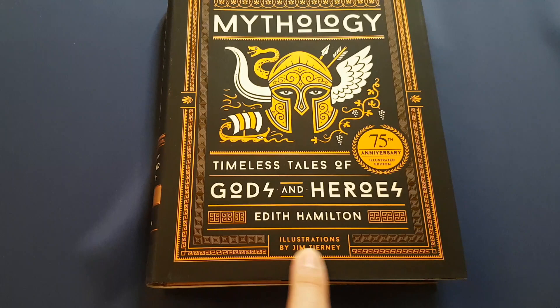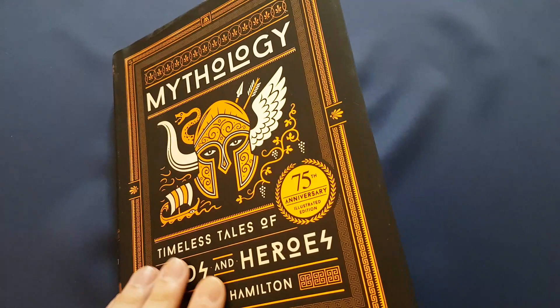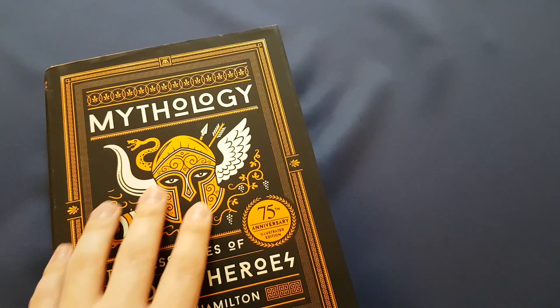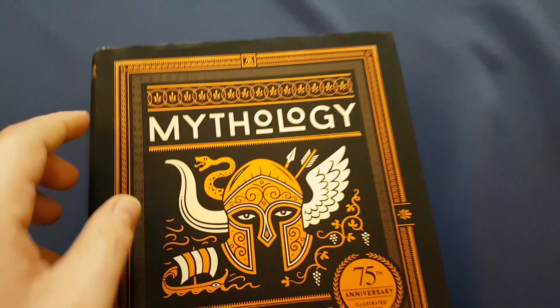I'd like to show it to you. The illustrations are by Jim Tierney. It's not faux leather bound like the Barnes and Noble one is, however it is very nicely bound. The dust cover is kind of a waxy paper. I am a little bit concerned about how easily marked it is. This is the way I received it from Amazon — it wasn't very well taken care of in the warehouse, but I can live with it. It really is only the back that's affected.